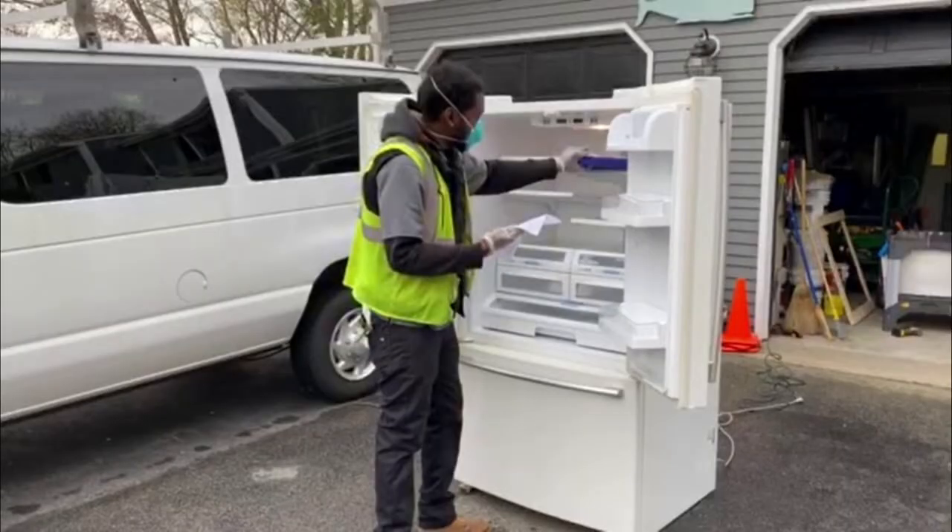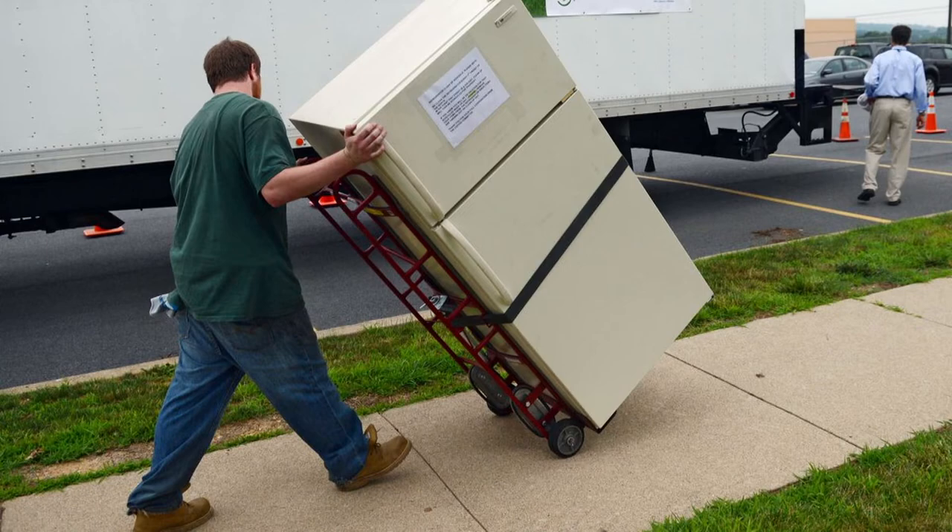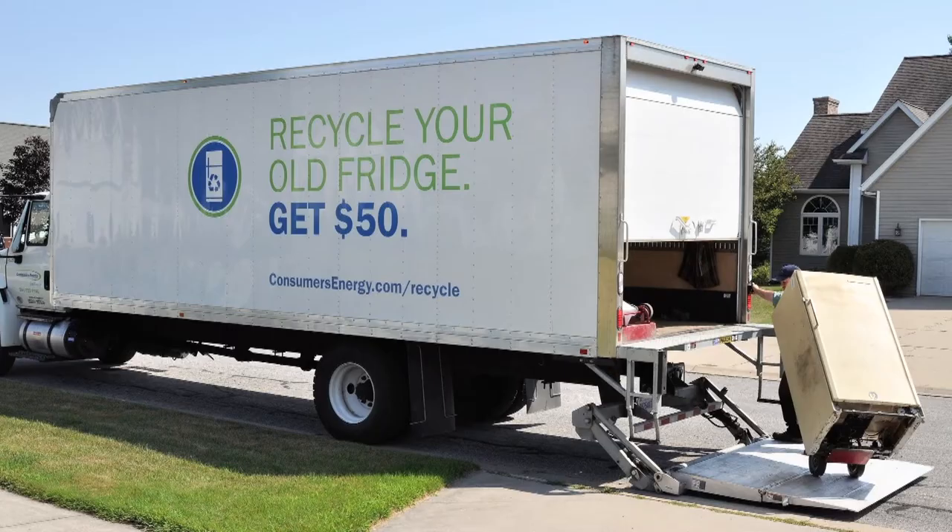Recycling your old refrigerator can help keep our community green while putting some green in your pocket as well. Consumers Energy will pick up your old refrigerator or freezer for free, recycle the materials properly, then reward $50 to the Mission Greener who chooses to recycle their appliance through this program.